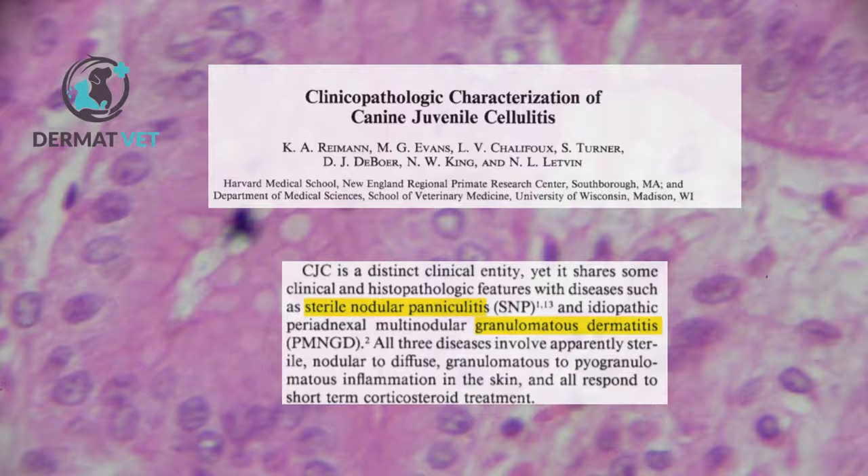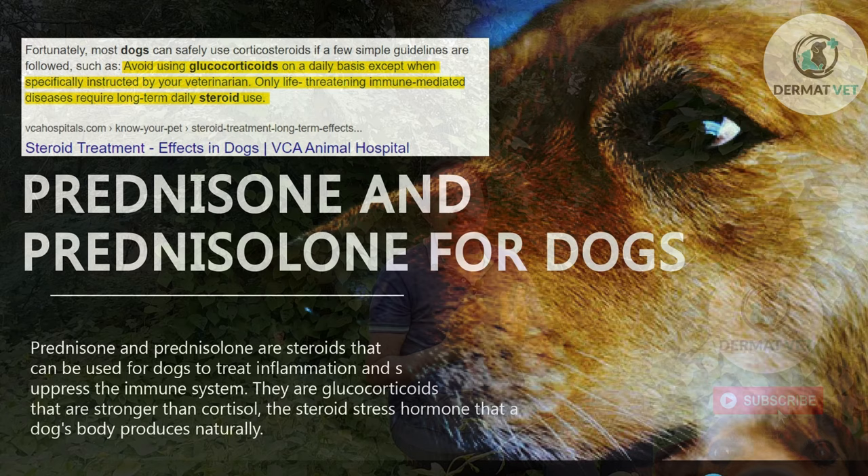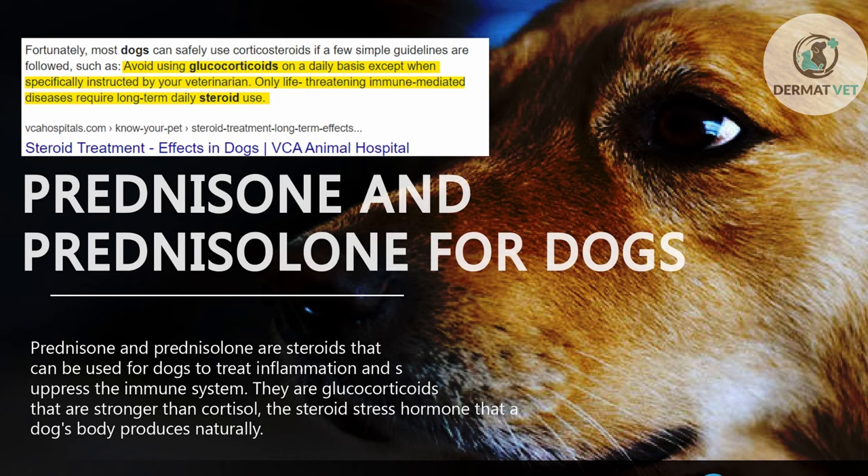Dear friends, glucocorticoids are the treatment of choice for this disease. Early and aggressive treatment is needed. The treatment is prednisolone at 2 milligrams per kilogram body weight, administered until the lesions resolve.